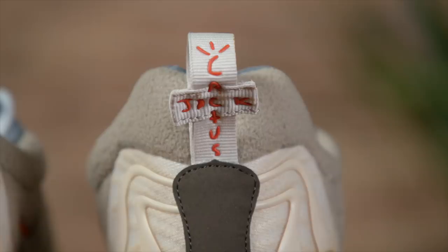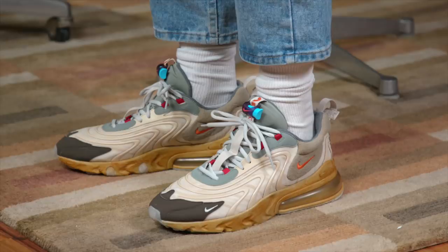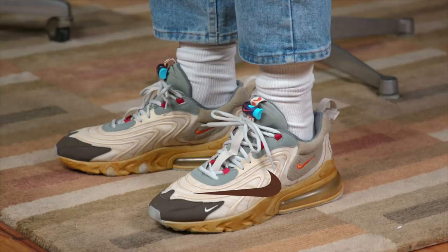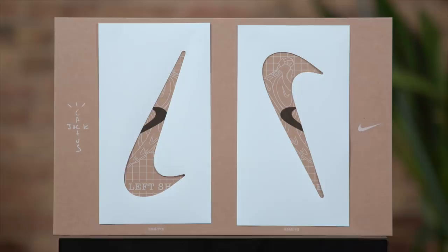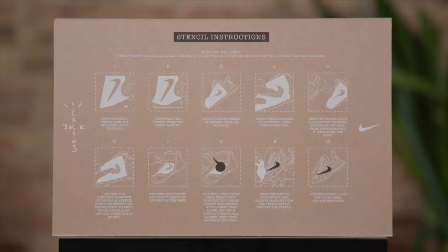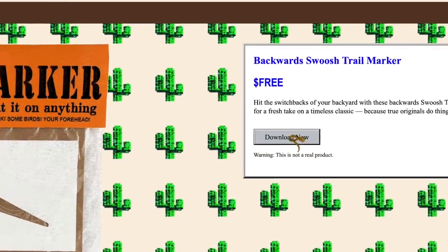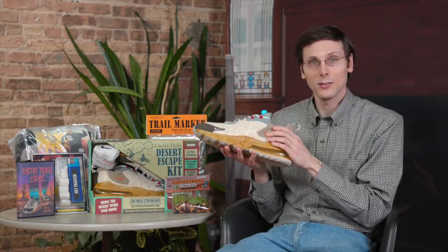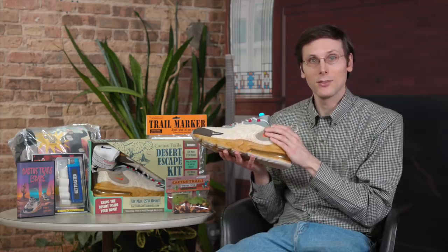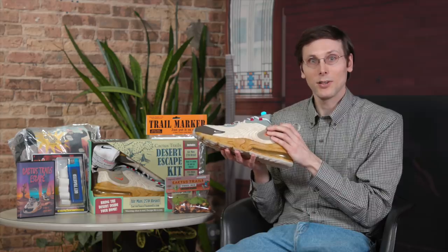A couple of details give it an outdoorsy vibe. You've got a stretch of fleece, kind of like a fleece jacket, and on the tongue you've got a lace lock. This is, of course, a Travis shoe, so you're going to get your fair share of Travis details — one of those being the backward swoosh. You're actually going to get a chance to add that yourself. Some pairs come with stencils in the box; if it doesn't come with one, you can download it. That backward swoosh is what I am going to be spray-painting on this shoe a little bit later. I'm going to do that very carefully, because if I mess that up, it is not going to feel good — maybe forever.